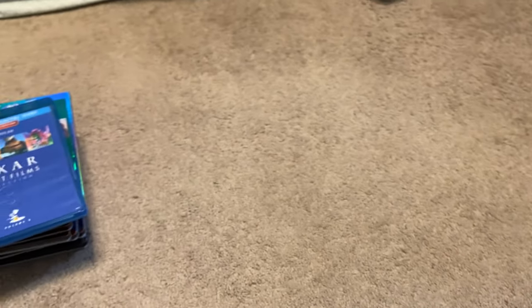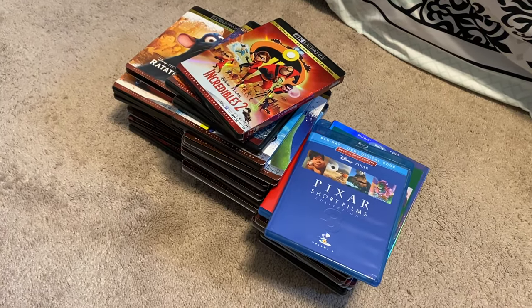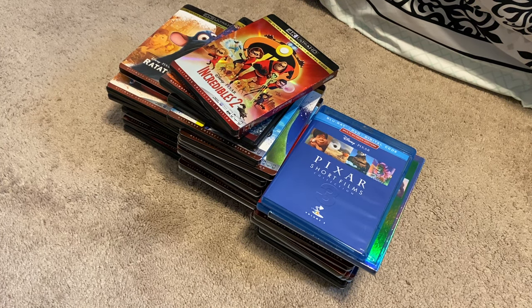With that, that concludes my Pixar movie collection, as well as the bonuses that were shown here. Like I said earlier, this was requested — people have asked me to make an updated collection video on this, and I figured, why not? So hopefully you all enjoyed this video. Don't know when I'll make another updated collection video on this, but stay tuned for that whenever that comes out, hopefully in the next year or two. Don't forget to subscribe if you haven't done so already — I have plenty of physical media videos on my channel for everybody to enjoy. I will see you all next time. Take care. Bye.